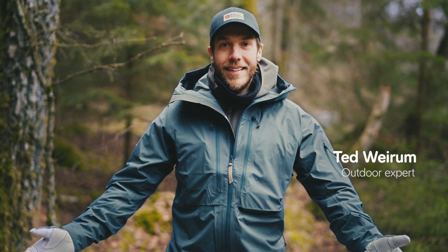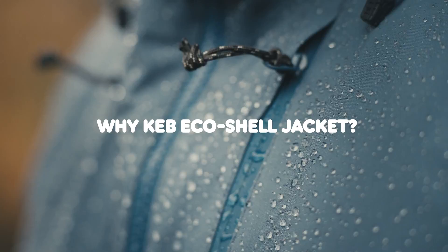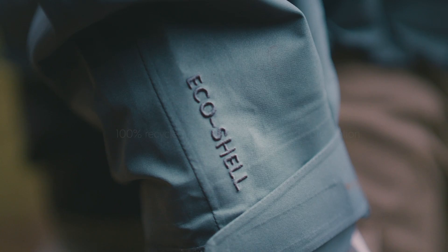This is the KEV EcoShell Jacket. It's a highly functional waterproof shell jacket made for all year-round activities. It's made out of EcoShell, Fjällräven's own durable, waterproof and environmentally friendly shell material.